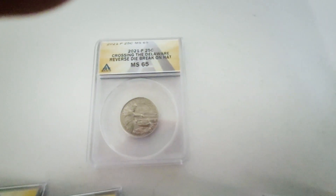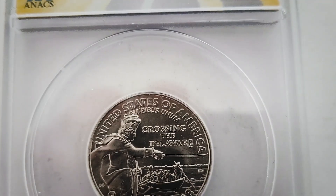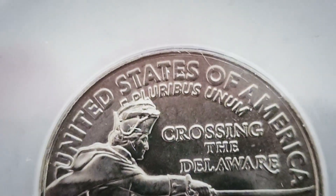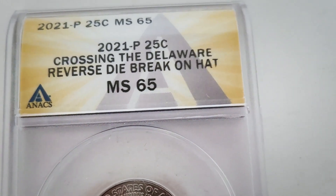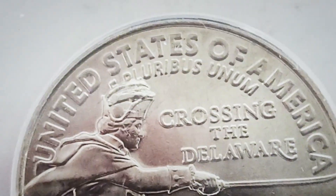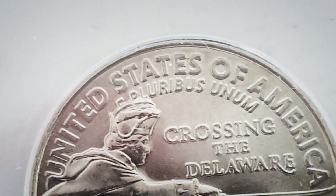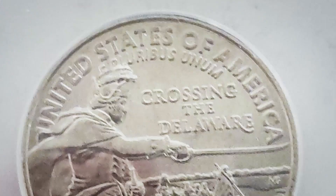Then we have the big one — they're calling this the crown die break. This is the really good one to find and the most valuable one to look for, because it takes up the whole top of the hat and even goes through the lettering 'E Pluribus Unum.' Always be on the lookout for that.